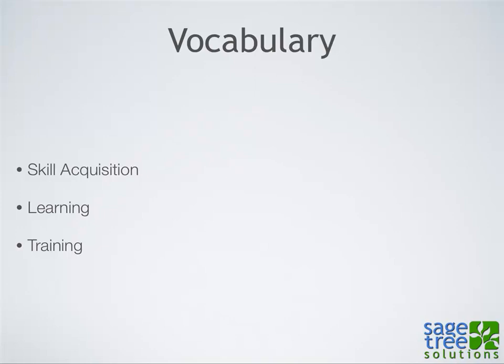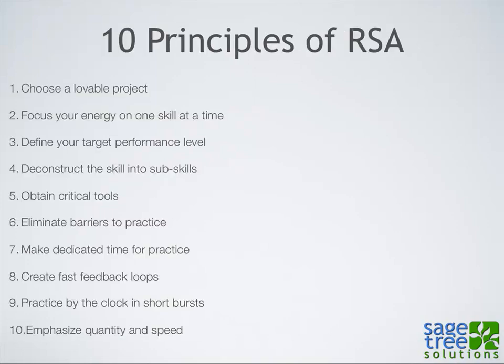There's also training, which is once you've acquired a skill, just practicing it so you improve your ability with that skill. These are the ten principles of rapid skill acquisition. Like I said, they can apply to anything you might want to learn, but I'm going to talk about them within the context of Drupal.